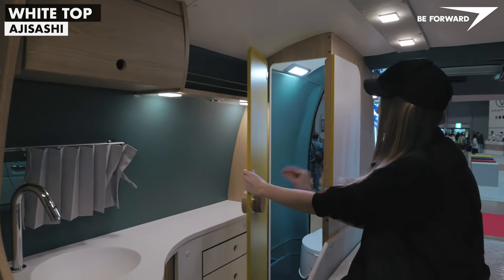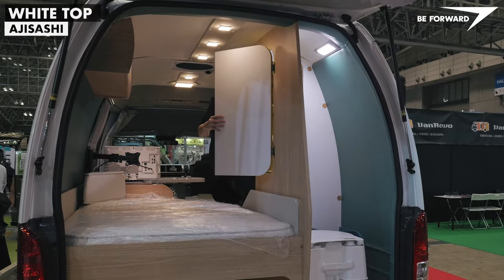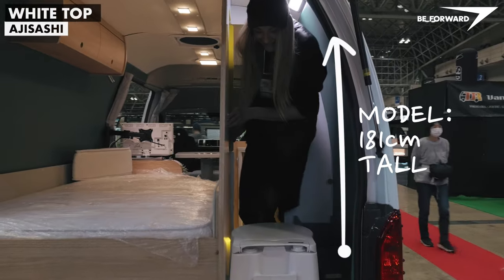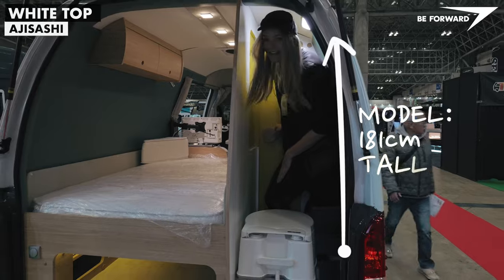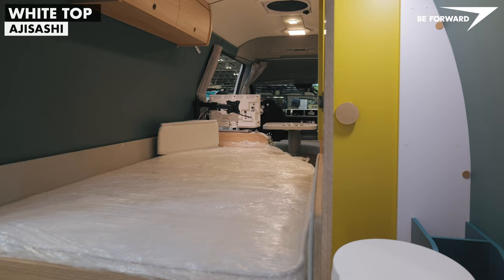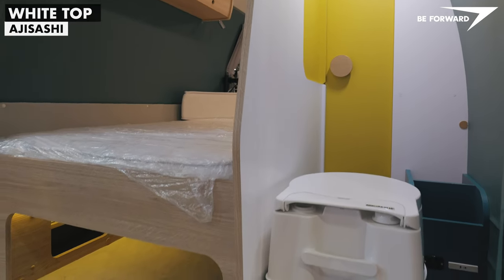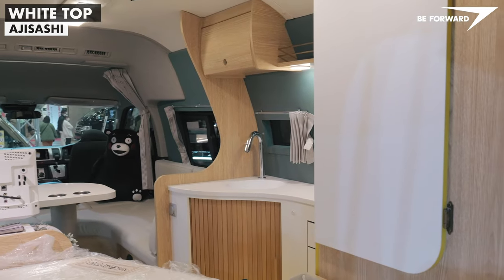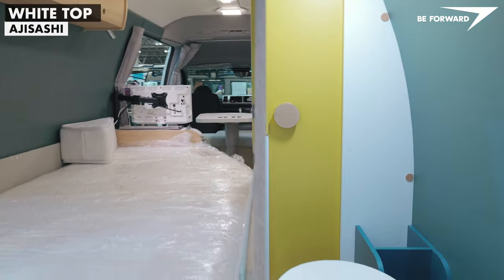Finally, there is a cleverly designed, very compact privacy space for a portable toilet. The finishes are of high quality — a great, simple and elegant design with a truly Scandinavian character.